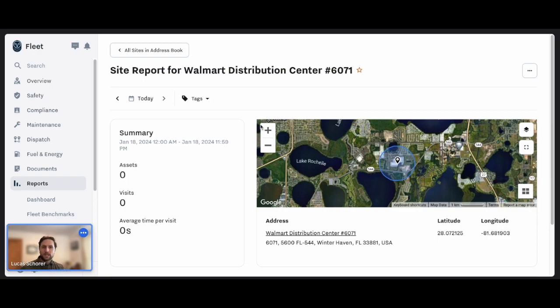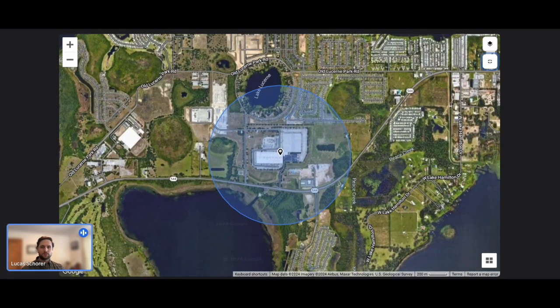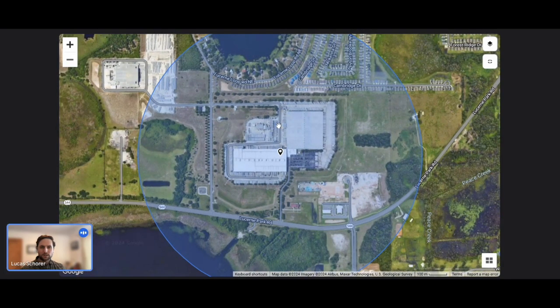So what we're going to look at here is a Walmart distribution center. The best part about this integration is nothing changes for how you upload addresses and locations to Samsara today — you can still do the single location upload or the CSV. Our integration will pull these addresses and geofences directly from your dashboard and put the geofence right back in the same place. As we see here, this was simply uploaded with a single address creation and it assigned naturally just a circular geofence.